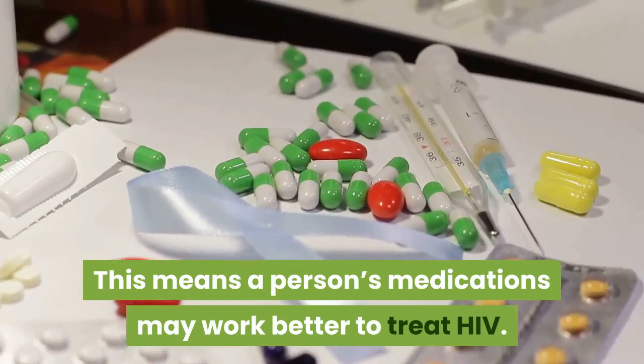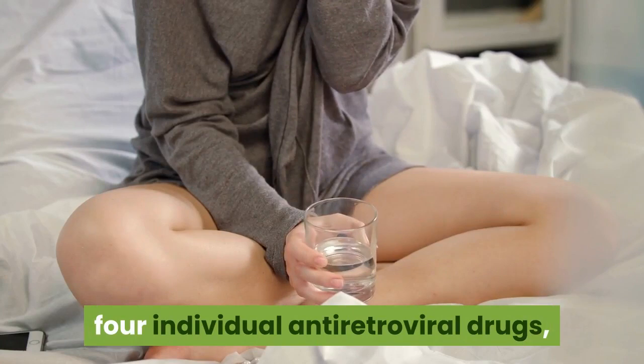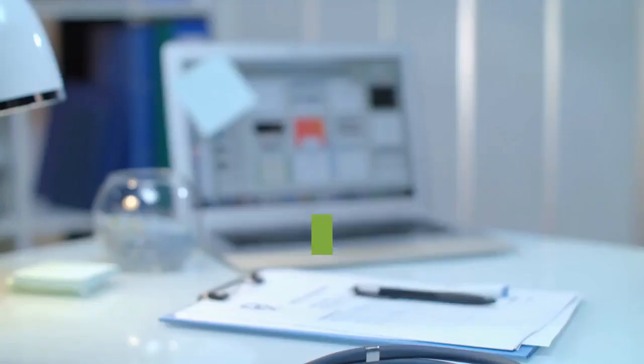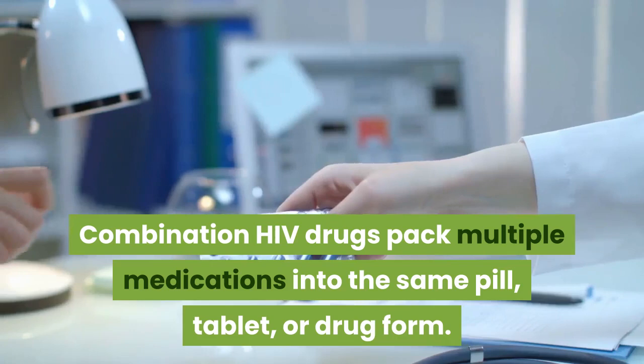HIV is treated with at least two different medications, although those medications can sometimes be combined into one pill. This is because attacking HIV from multiple directions reduces the viral load more quickly, which has been shown to control HIV the best. Taking more than one antiretroviral drug also helps prevent resistance. A person may be prescribed two to four individual antiretroviral drugs, or they may be prescribed a single combination drug in what's sometimes known as a single tablet regimen. Combination HIV drugs pack multiple medications into the same pill, tablet, or drug form.